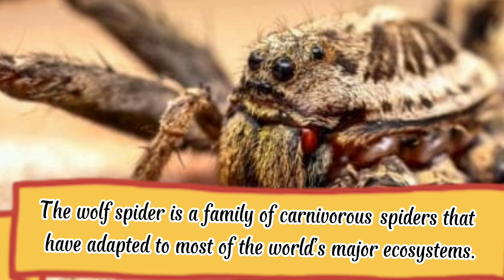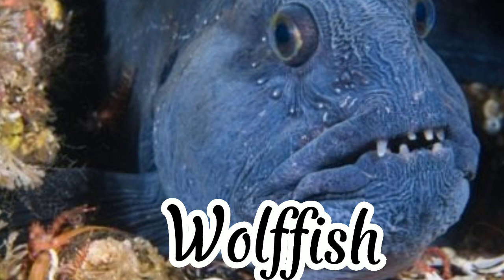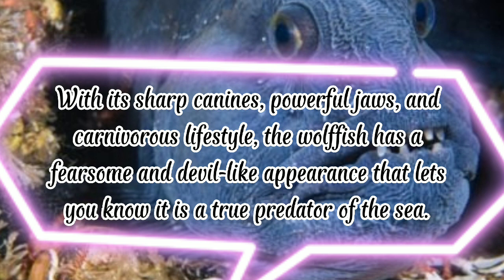Most wolf spiders lack the ability to spin elaborate webs to trap prey. Wolf fish: the wolf fish has impressive canines with a powerful bite force. With its sharp canines, powerful jaws, and carnivorous lifestyle, the wolf fish has a fearsome, devil-like appearance. The name derives from its resemblance to the famous canine wolf species.